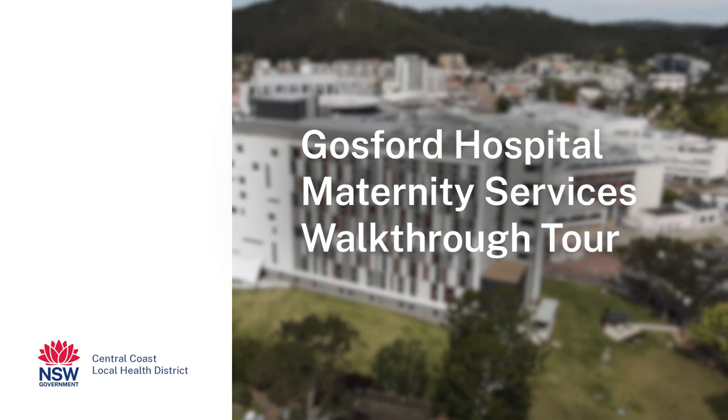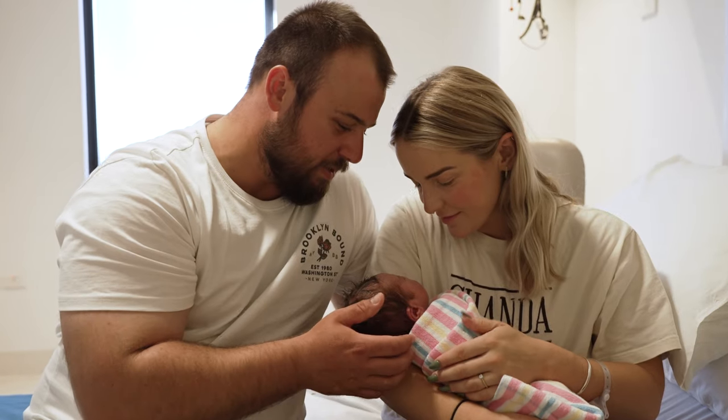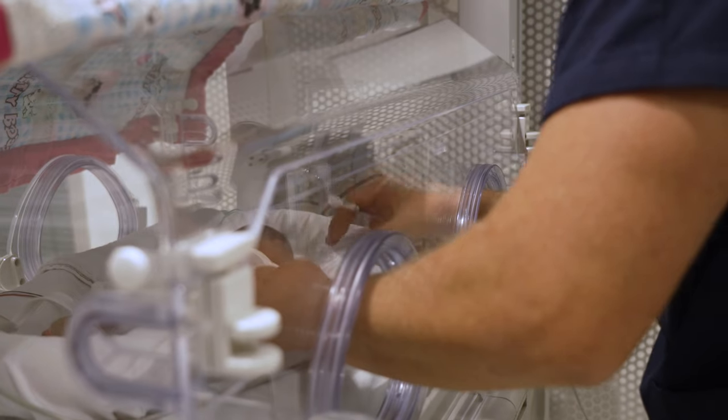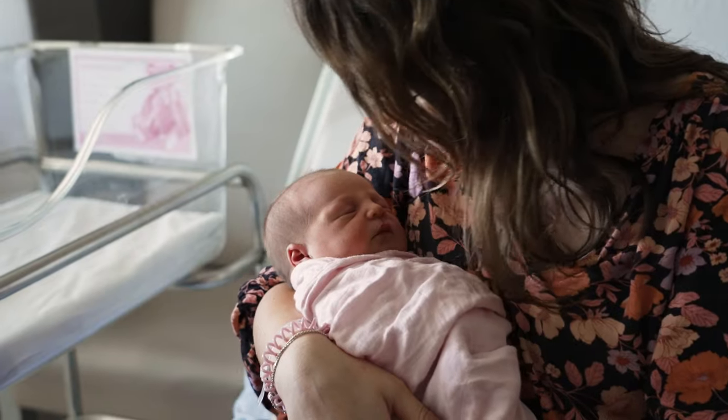Welcome to Gosford Hospital. Today we're going to take you through the key spaces in maternity services that you'll spend time in while you're with us. The maternity services at Gosford Hospital have a wonderful team of midwives, nurses and doctors all here to make this journey the best it can be for you and your baby.